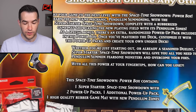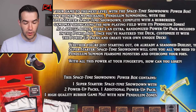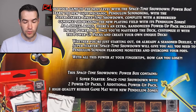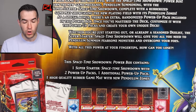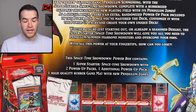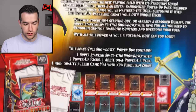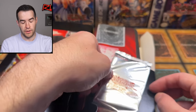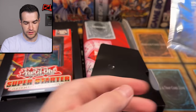With the super starter Space Time Showdown, complete with a rubberized game mat showcasing the new player field with its pendulum zones. As a special bonus, there's an extra randomized power up pack included. Once you've mastered the deck, customize it with the power up packs and create your own unique deck. There is the power up pack right here - Super Starter Power Up Pack. We will open that in just a second.